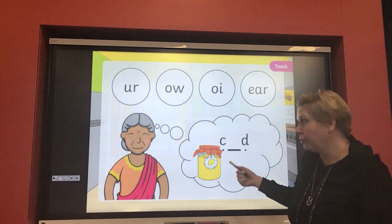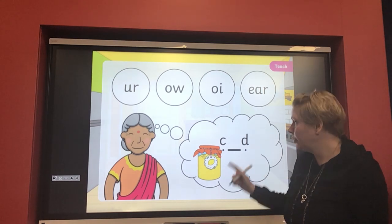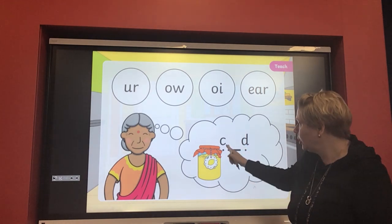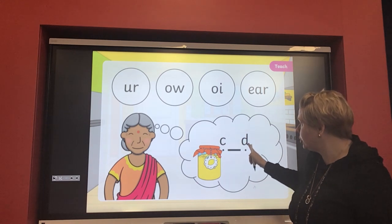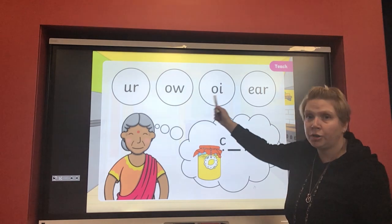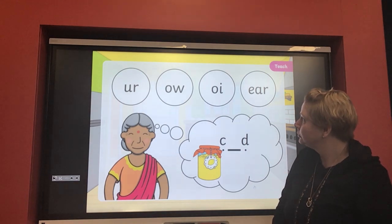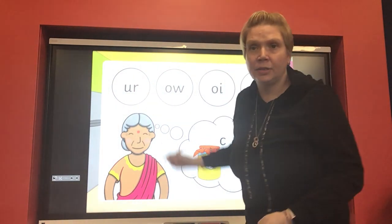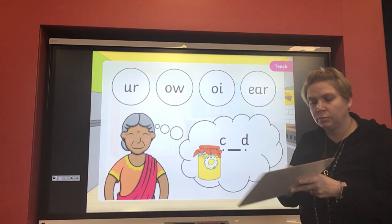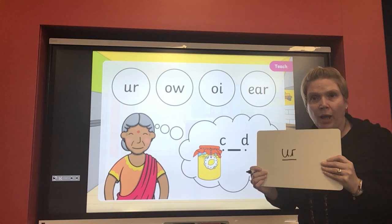Now this is a bit tricky — I thought this was some jam at first, but it's not! It's something called lemon curd. So the word we're looking for is 'curd,' and what sound is missing in the middle? That's right, the 'er' sound is missing. Have a look at the top — can you find that 'er' sound? The 'u' and the 'r' sitting next to each other make that 'er' sound in the word curd. Have a go at writing it on your whiteboard.